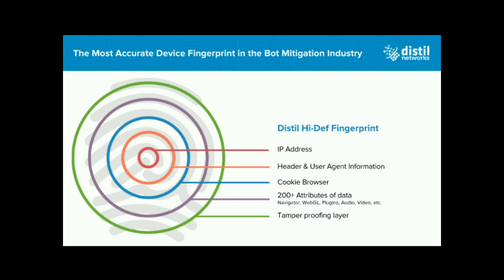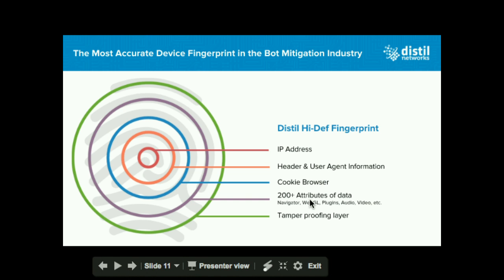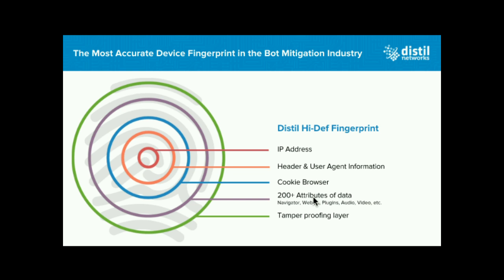As part of that, we collect a lot of other information — 200 plus attributes. When you route traffic through Distill, it's an inline solution, so you have to route all your web traffic through us. We have different ways to do that: you can use our SaaS cloud, which is a 17 data center node — you just make a DNS change and route traffic through us just like a CDN. Or you can put the Distill appliance within your data center as a reverse proxy and route traffic from your load balancer through it. Regardless of the deployment model, we are an inline solution sitting in front of your origin.